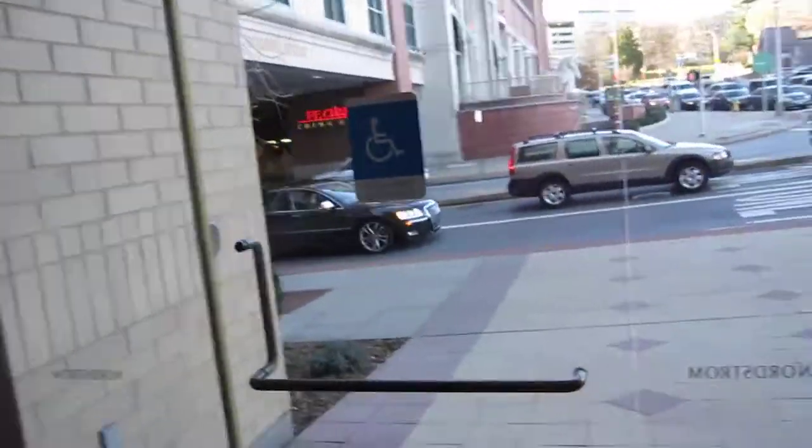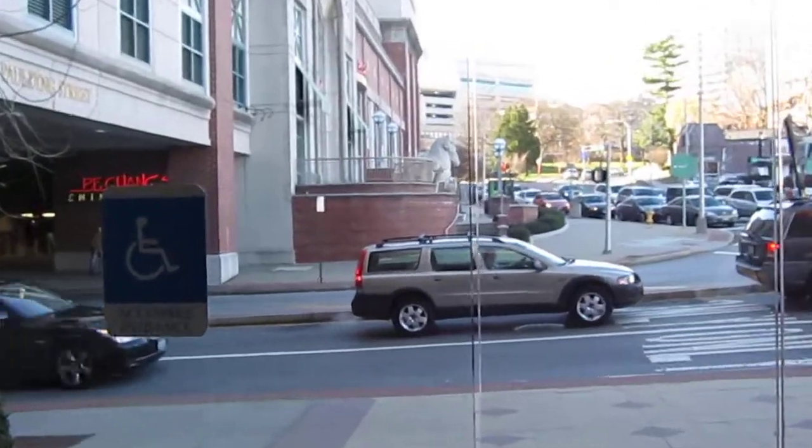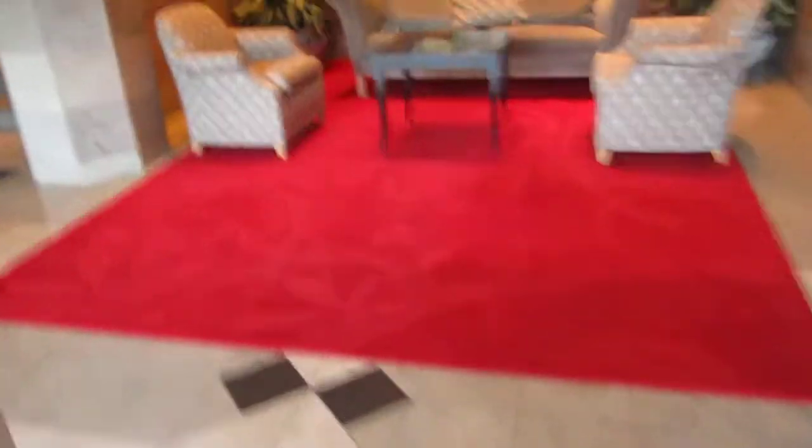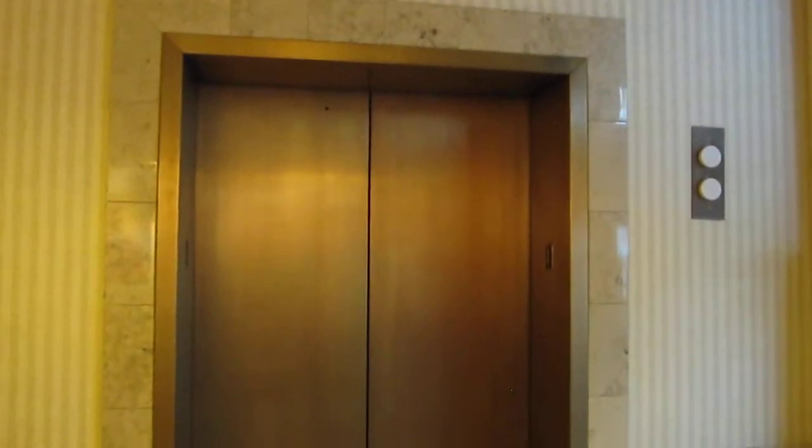And this is the Nordstrom, Neiman Marcus Wing. That's City Center, by the way — right there. Nobody uses the stairs. That's it.